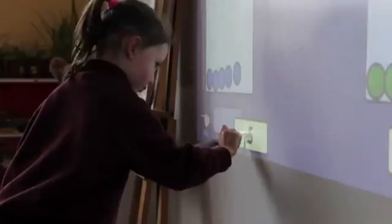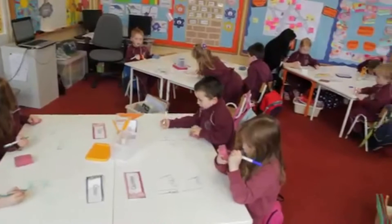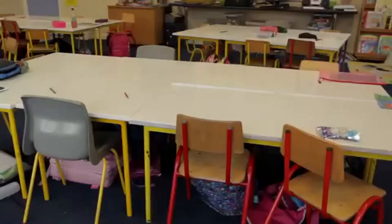I was introduced to smart wall paint by a supplier of our interactive projectors. He explained to me that this was a new product that was set to revolutionise white boards, black boards and even eliminate their usage altogether. Initially we have applied smart wall paint in three classrooms: one junior infant room, a first class and a second class.